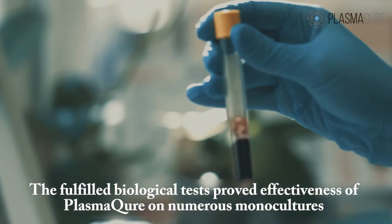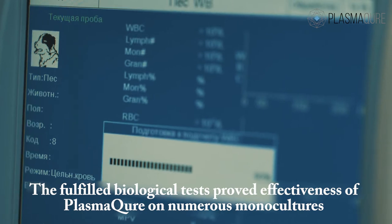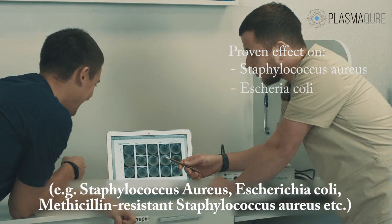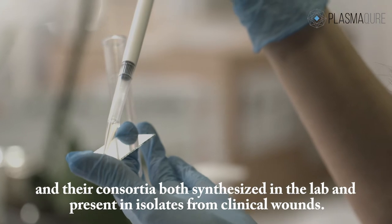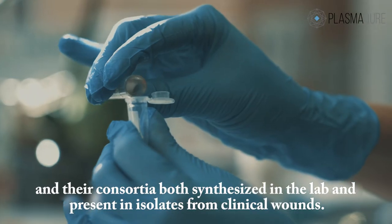The fulfilled biological tests proved the effectiveness of PlasmaCure on numerous monocultures, for example Staphylococcus aureus, Escherichia coli, Methicillin-resistant Staphylococcus aureus, and their consortia both synthesized in the lab and present in isolates from clinical wounds.